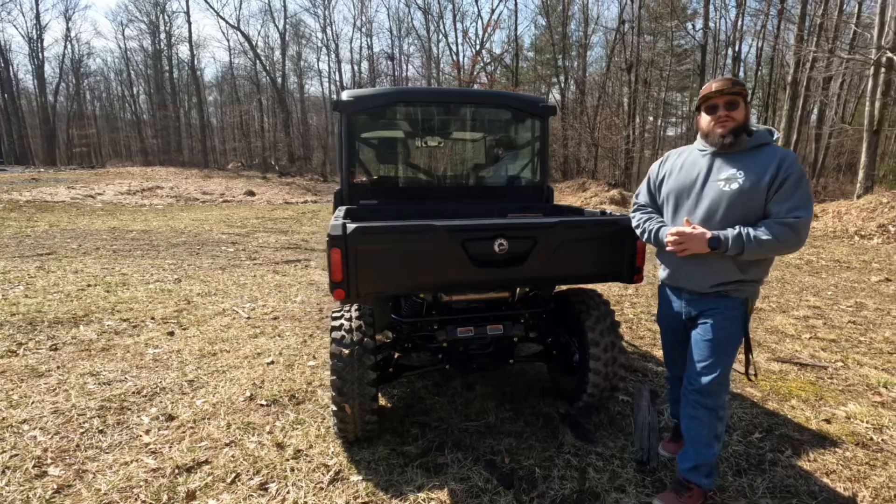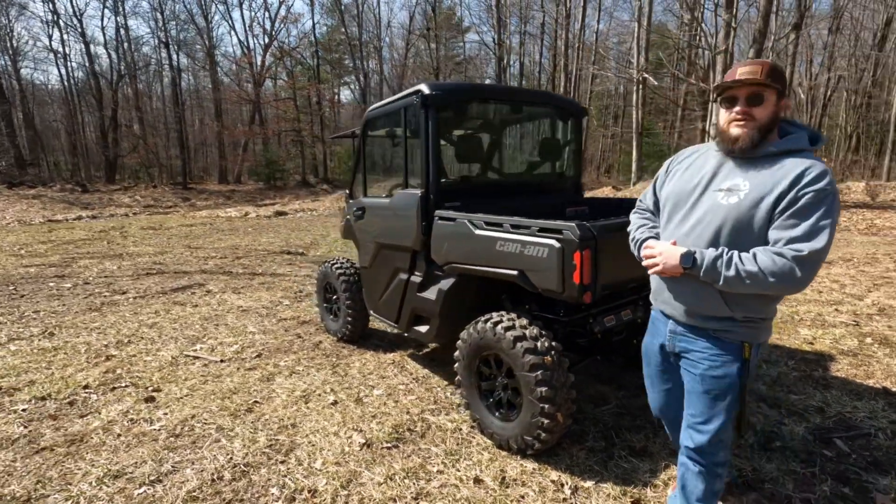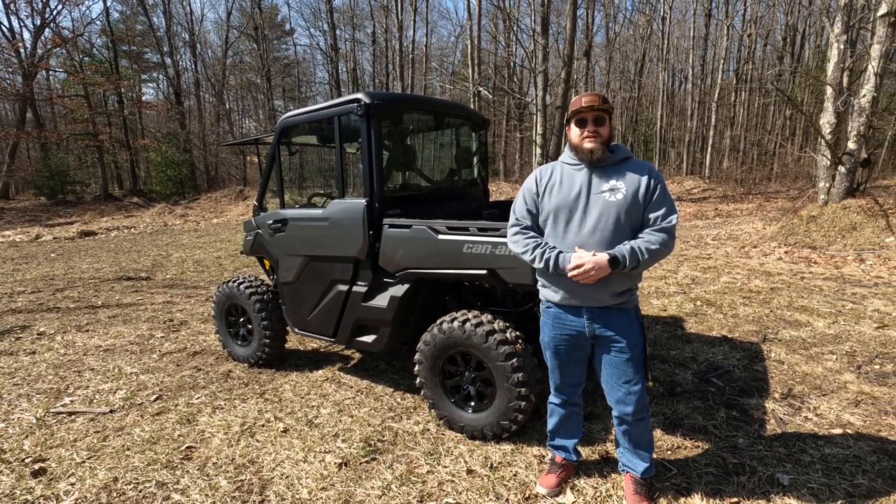Just like all of the other Defenders, this does come with the full-size bed with a payload capacity of about a thousand pounds. So if you want to check out our Defender Limited or any of our Can-Am lineup, come out to Mountain Extreme and check us out today.